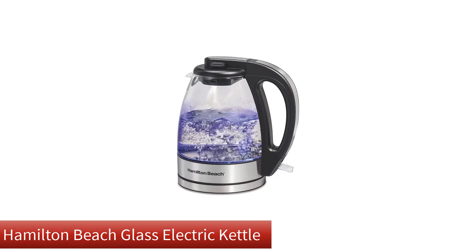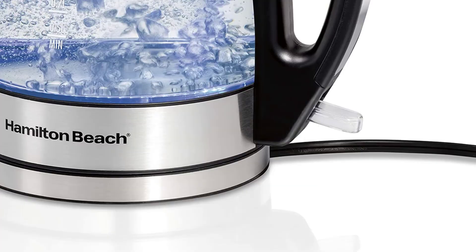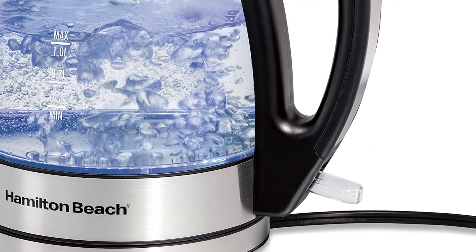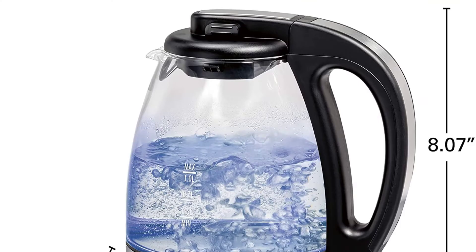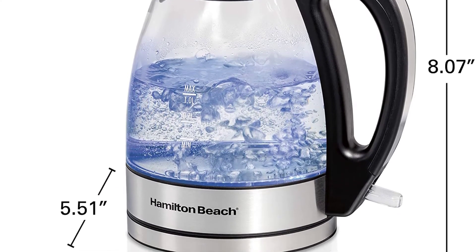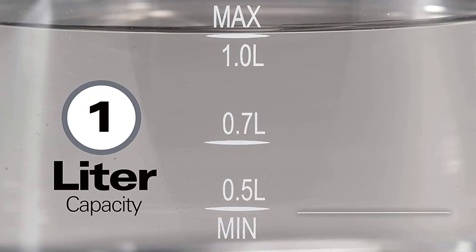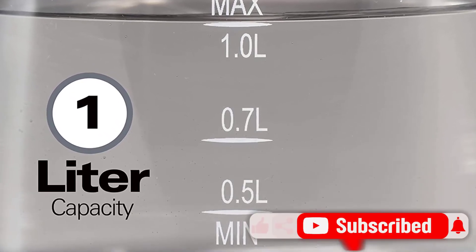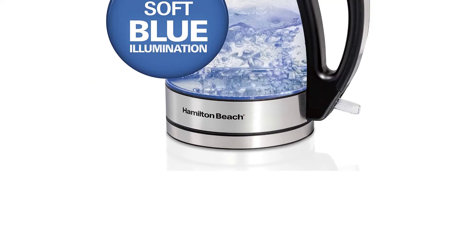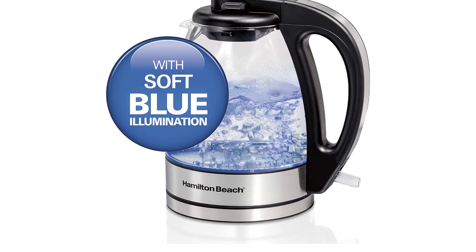Last but not least, our fifth best pick is the Hamilton Beach Glass Electric Kettle. When brewing tea in an electric kettle, requiring a separate filter for the tea leaves can be a bit of a hassle. But if you get this one that Hamilton is offering, you will not have to worry about that anymore. The unit comes with a built-in mesh filter that will allow you to pour tea into your cup without needing any separate filters. It also comes with a compact design that will allow you to store it in tight spaces on your table, and it features an auto-shut-off mechanism as well.